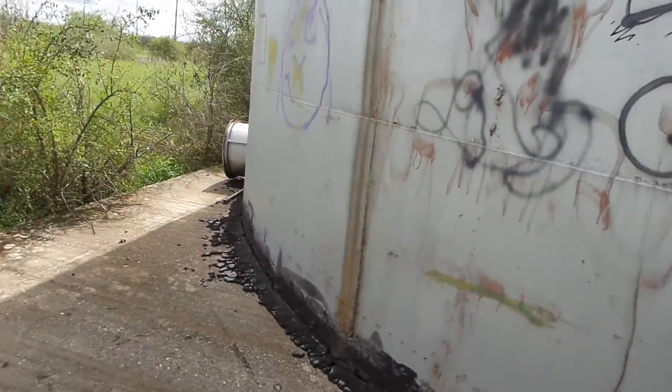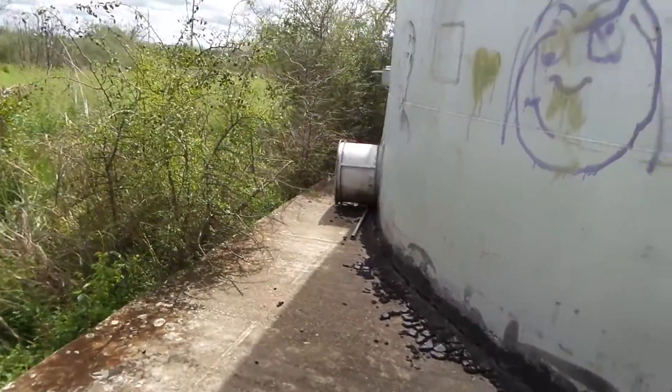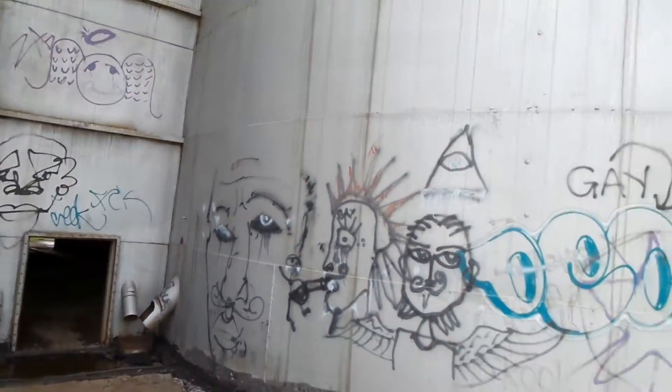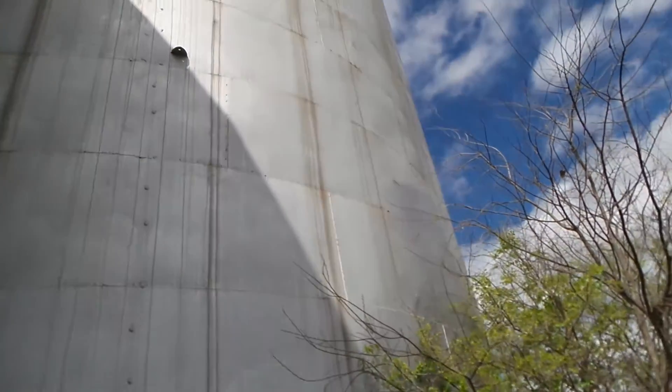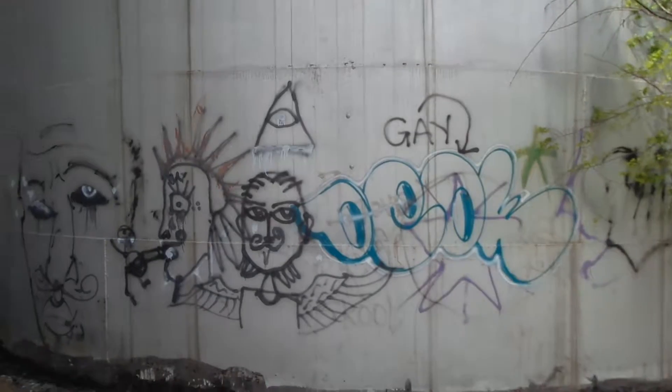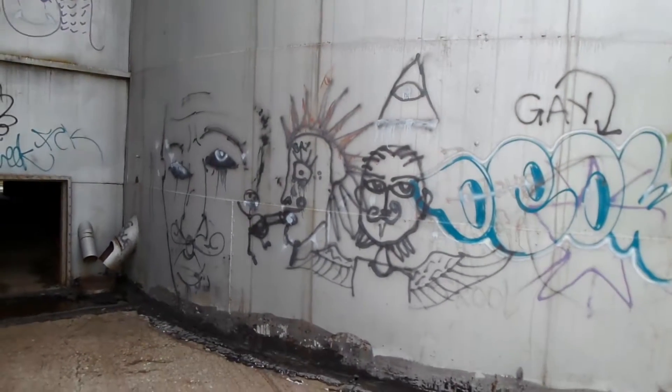Looks like there's a hole there and there's some graffiti. It's a very large silo.